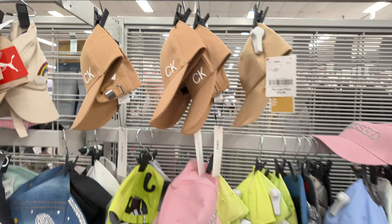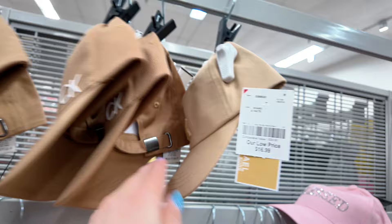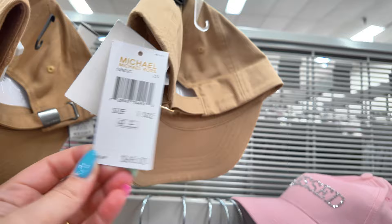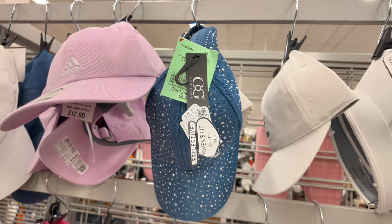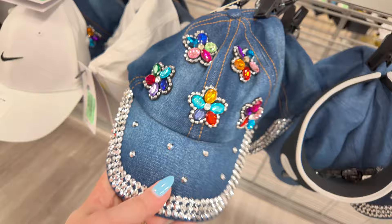More Adidas there, Calvin Klein for $16.99, and they have this Michael Kors for $16.99 — original price $68. Good prices. Look at that blinged-out one for $6.99. They have Nikes for $15, and this blinged-out one with little flowers for spring and summer is $6.99.